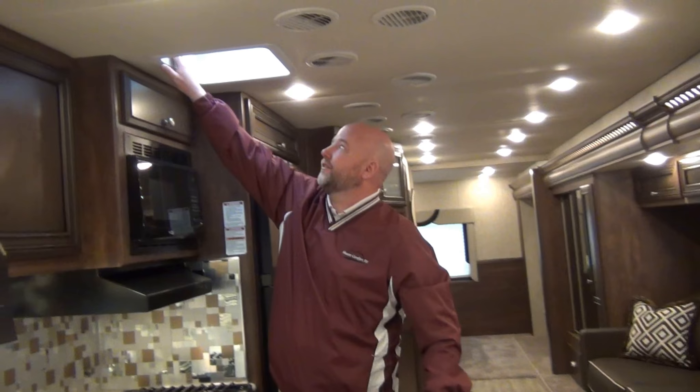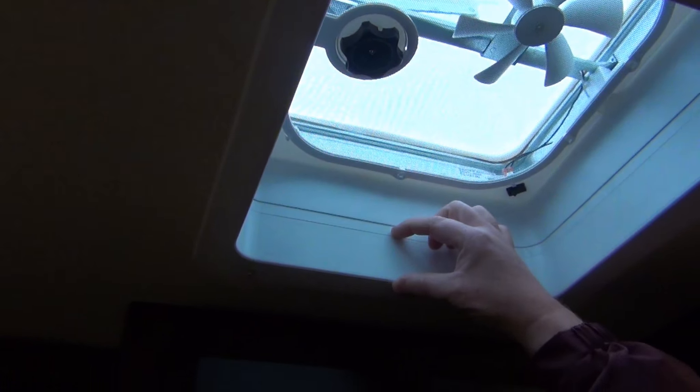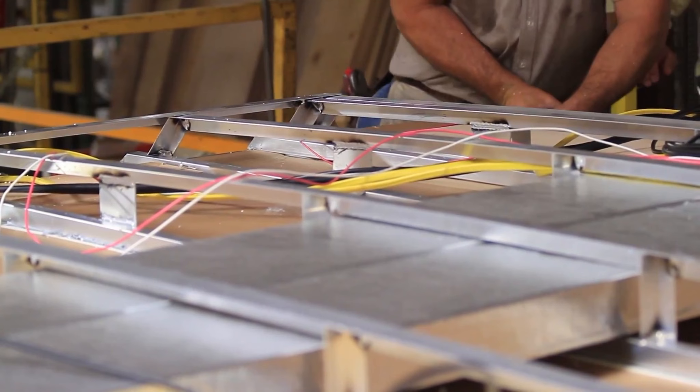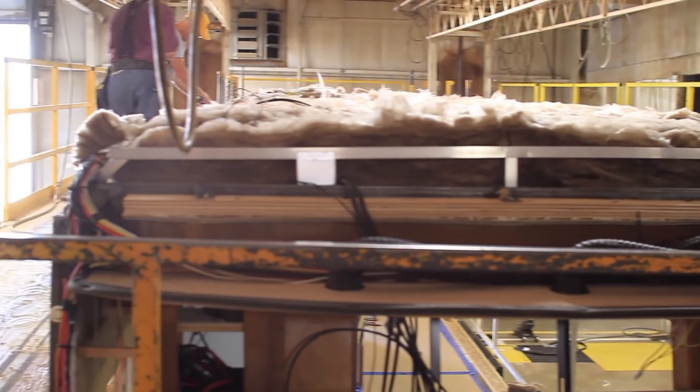Think of it like the difference between a window air conditioner and central air. When the air conditioner physically sticks down and is visible inside the motor coach, it's going to be noisy. Newmar did away with that years ago. Their roofs are thicker — illustrated by the fan openings being recessed twice as far as normal. Because the roof is so thick, the air conditioner doesn't protrude all the way down. It's like central air — the unit is outside. This coach has two rooftop air conditioner heat pump units; they're very, very quiet.